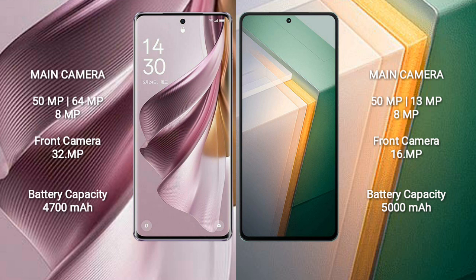The Vivo iQOO 11 also features a rear triple camera setup with 50MP, 13MP, and 8MP sensors, and a 16MP front camera.